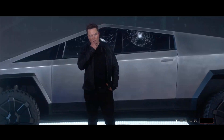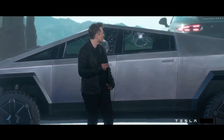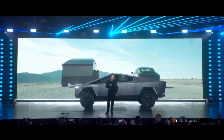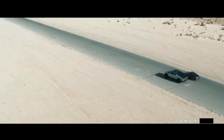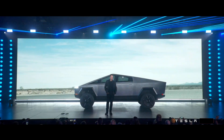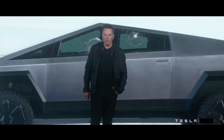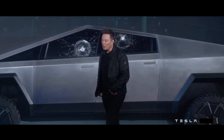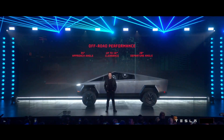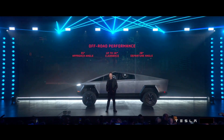Now let's see — how does this compare to a Porsche 911? We're going to give the Porsche a little bit of a head start. This is a current edition Porsche, and this is the actual truck — this is not CGI. In terms of off-road performance, it's going to have the best angular approach angle, best clearance heights, best departure angle. For people that are really going off-road, this is going to be great — you can basically do the Baja rally in this thing.